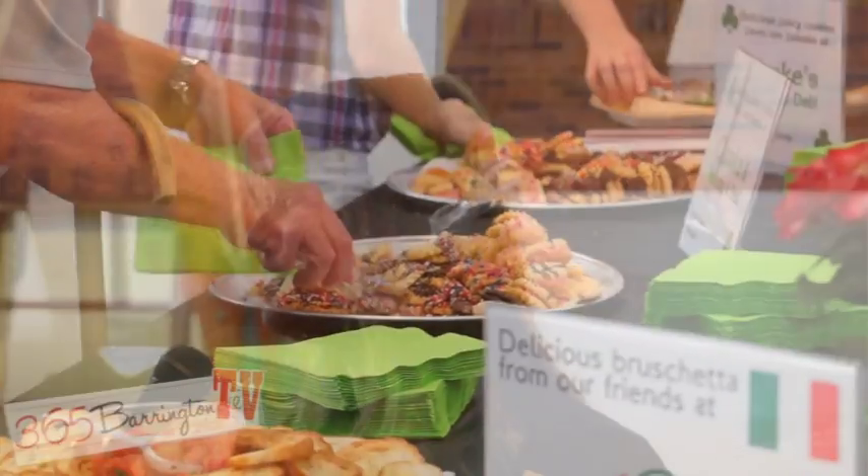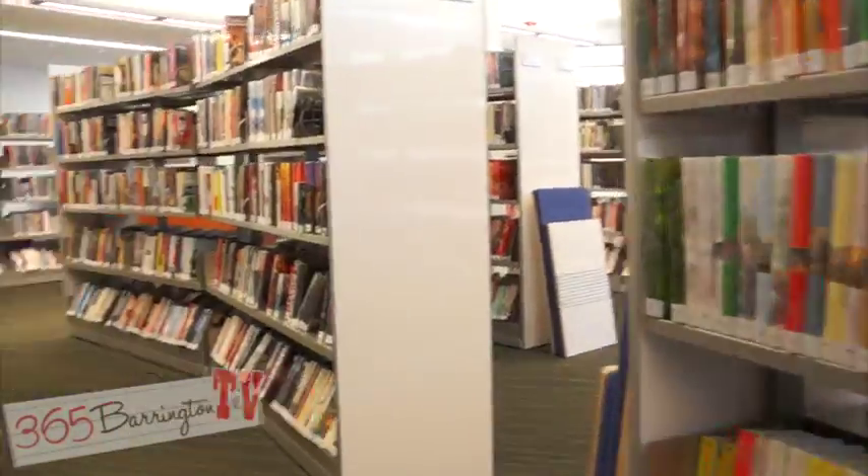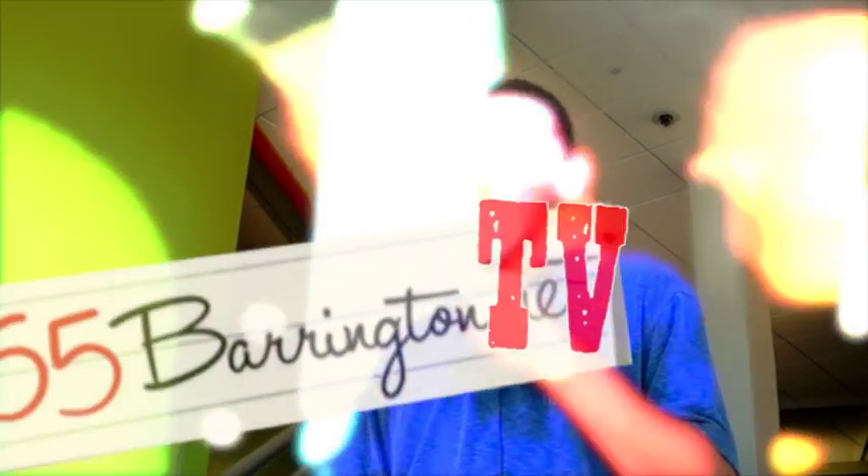It's about music and food and getting the community into our doors and just saying thank you for their patience and for their support. It's been great checking out the next generation of libraries here at the Barrington Library. Although it might look similar on the outside, it's a whole new world inside. For 365 Barrington TV, I'm Alex Gahl, signing off.